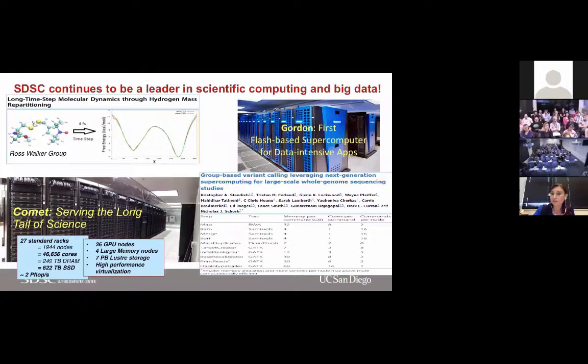We have computers, being the Supercomputer Center. Gordon is a few years old now — it was the first flash-based supercomputer. Comet is our latest addition, deployed last year. It's the first HPC cloud, with virtualization enabling many clusters that look like a supercomputer in one system. It's a pretty heterogeneous architecture with GPU nodes, InfiniBand nodes, and things like that.